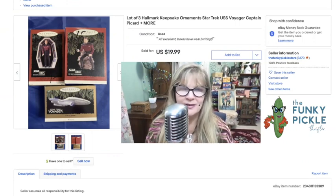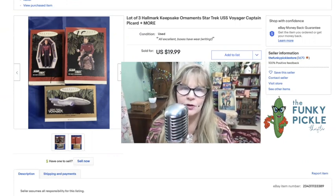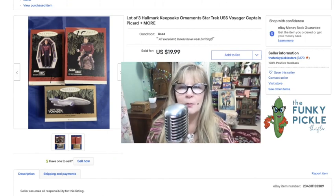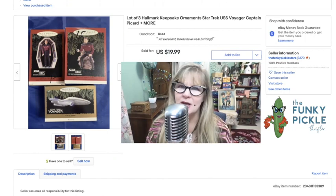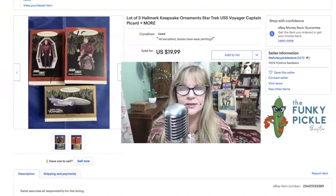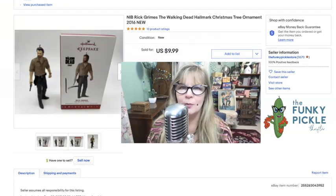As you can see, I paid a dollar each for these — I think they were in a thrift store. I wish they wouldn't do that with the Sharpie. Usually I can get it off with rubbing alcohol or nail polish remover, but I could not get the dollar off of these. So I just disclosed it — in the condition I put 'used' and then 'all excellent boxes have price writing,' just in case somebody wants to buy these as a gift. I sold three of these for $20, and I had another one in the lot that I sold a couple of weeks ago for maybe $30 or $40.